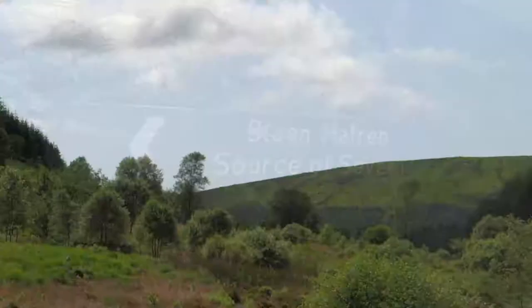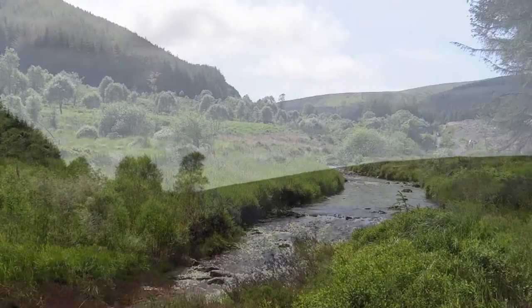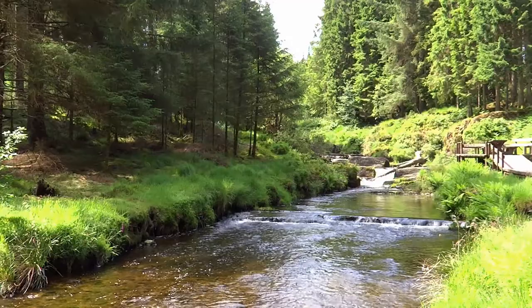Rising 610 metres high on Plynlimmon, in mid Wales, the River Severn begins its 220 mile journey to the sea. From the source, the Severn is soon tumbling down steep slopes and into the vast Hafren Forest,